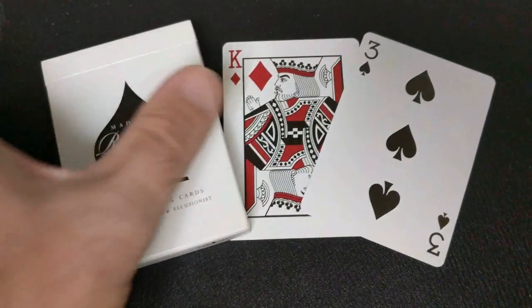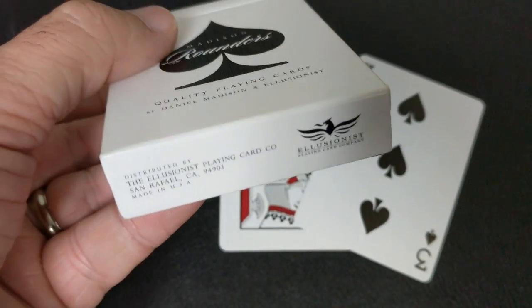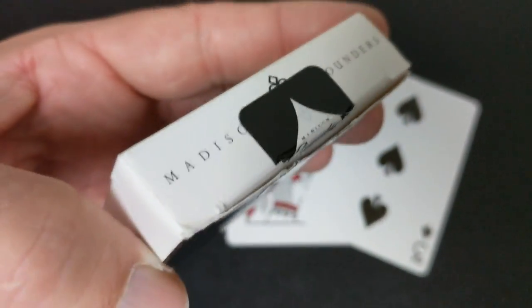Number three, the Rounders. I love this deck. It's crisp, it's sharp, it has a buttery smooth finish. I think it's totally understated — it's simple. The Madison logo is what shines on this clean black canvas. Printed by the United States Playing Card Company, you can't go wrong. This has got to be in your top three.